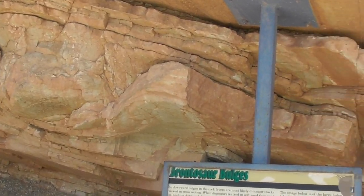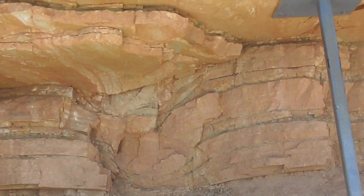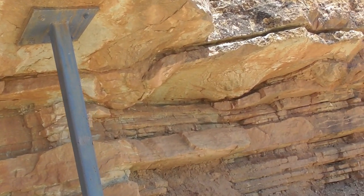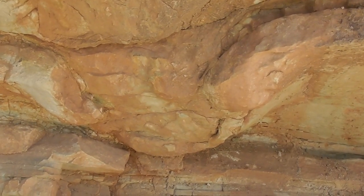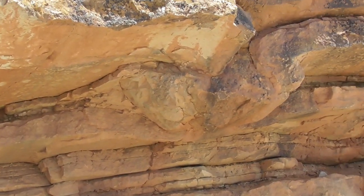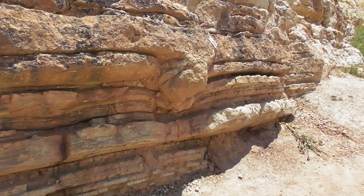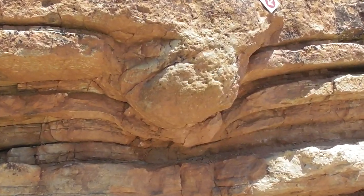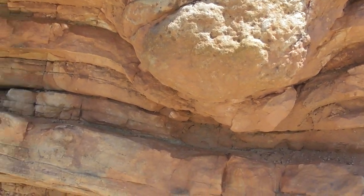As you look at this whole ridge, there are a lot more than just those two prints Catfish and I pointed out. Right there — a foot impression. There's probably one there, and there, and there. There's a whole set of tracks; we're just seeing them from the side.